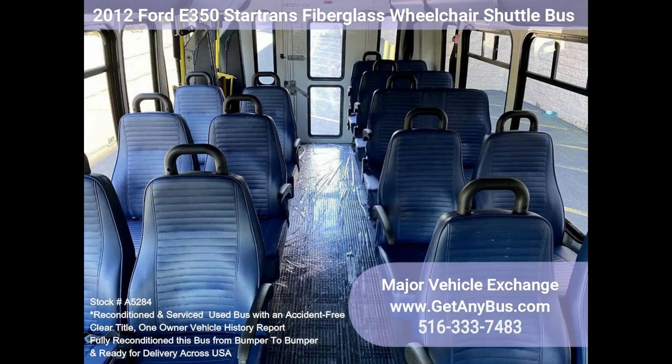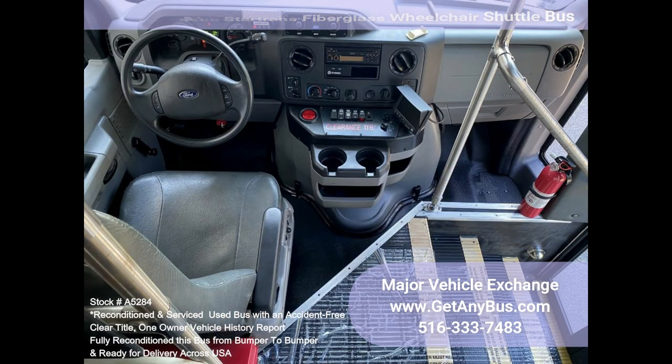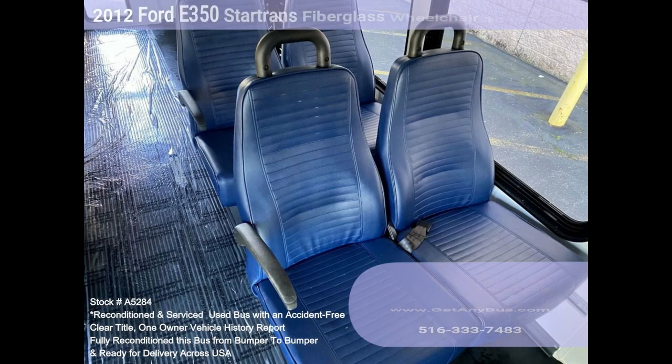The Michelin tires are in excellent condition. The all-fiberglass exterior is in virtually flawless condition and was just detailed for a great appearance. The interior looks like new and is very comfortable with cushioned vinyl seats. Safety equipment is located throughout the bus, along with a first-aid kit in case of an emergency.